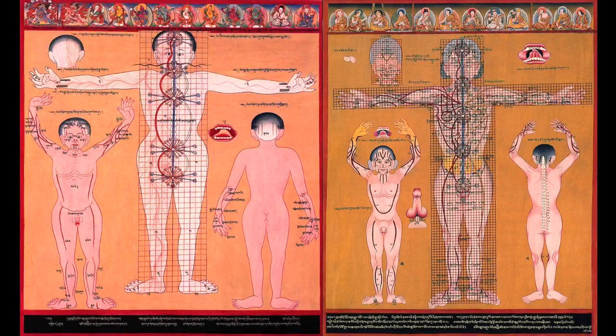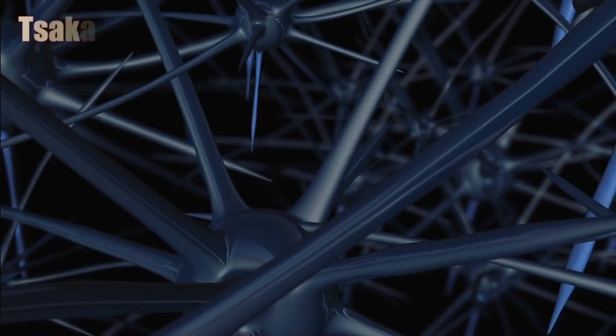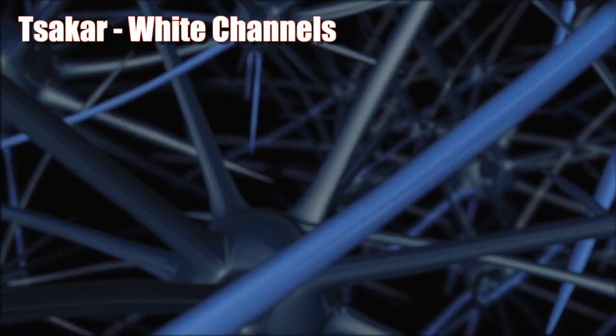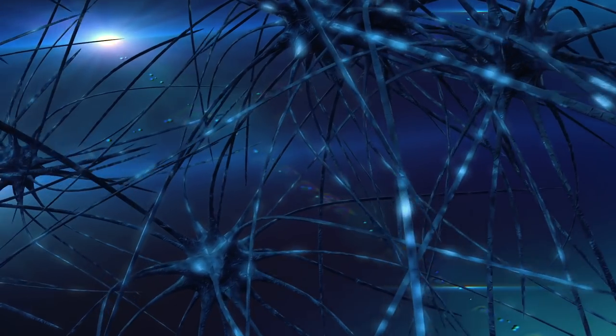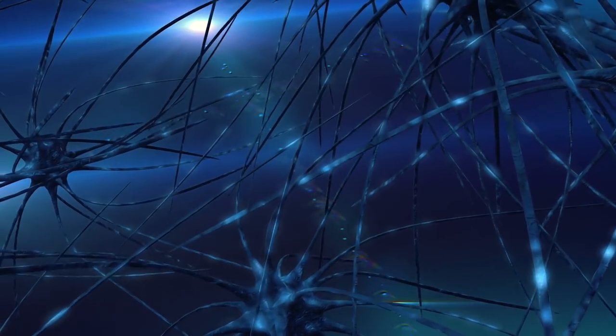This also reflects the Tibetan medical perspective, because it is said that there are approximately 72,000 channels or meridians within the human body. One branch of these subtle channels is called the tsa-ka or white channels, which relate to the nervous system of the body. These channels are believed to transport wind energy throughout the body and mind — a concept very similar to qi or prana from the Chinese and Ayurvedic medical systems.